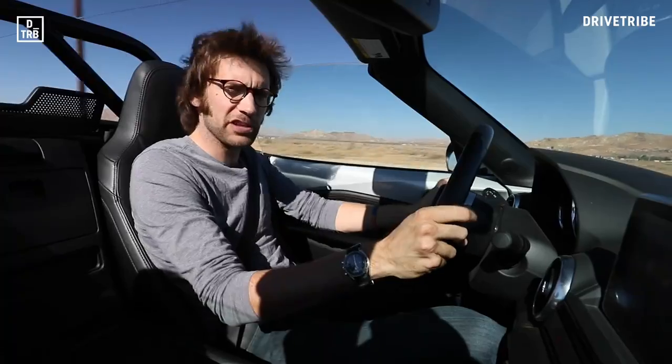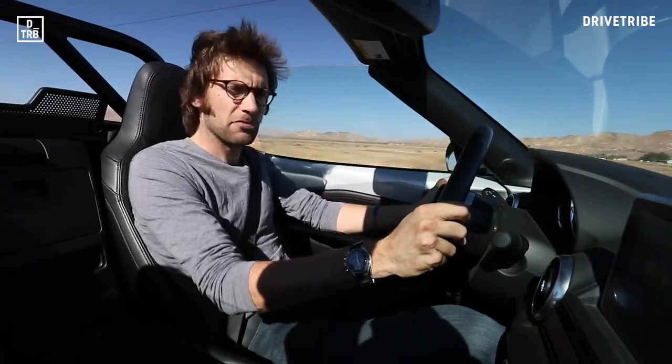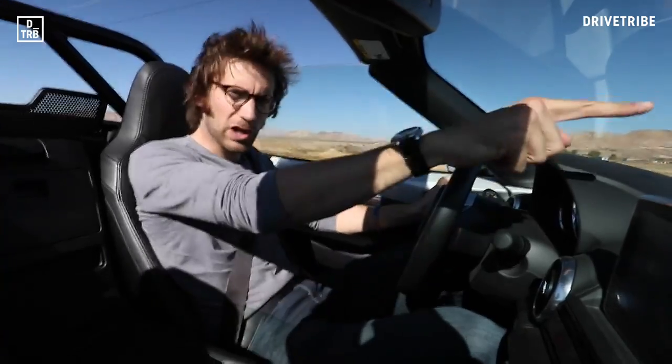As fun as it is driving this in straight lines, we want some bends. And for that, we need a track. To Willow Springs!